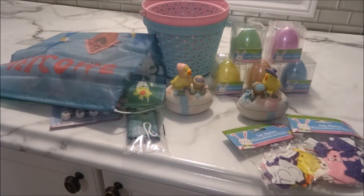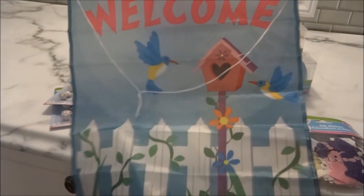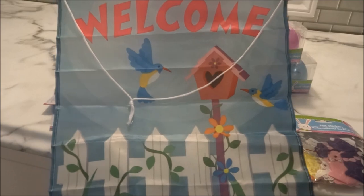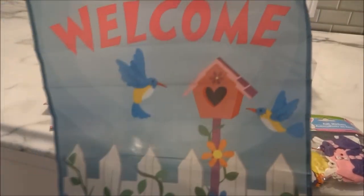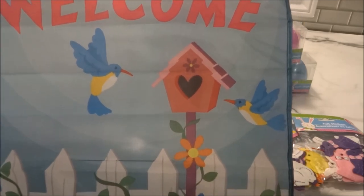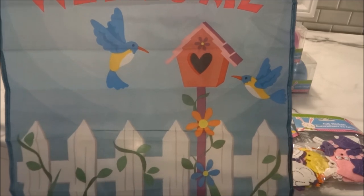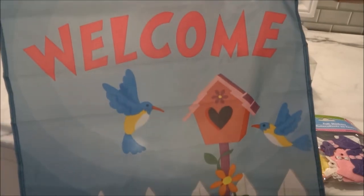The last items I'll be showing are all seasonal. To begin, I picked up two of these garden flags. They had different designs, but this one was my favorite. It says 'welcome' at the top and has a really adorable birdhouse with a couple of hummingbirds, and a white picket fence with flowers — really pretty.